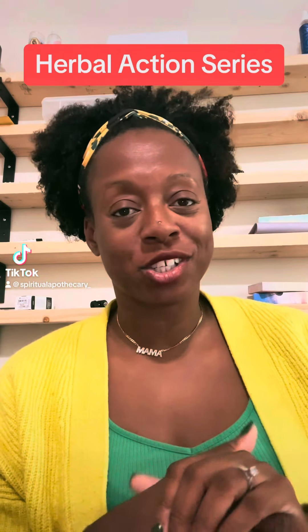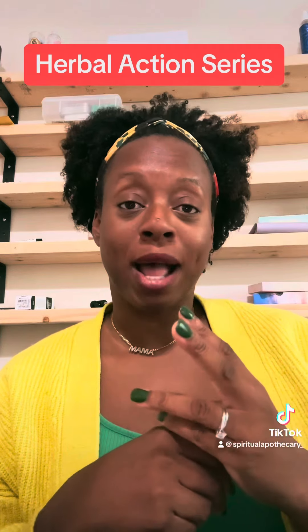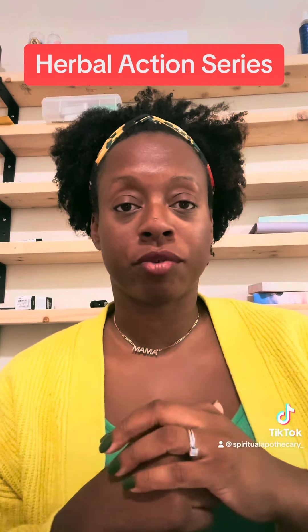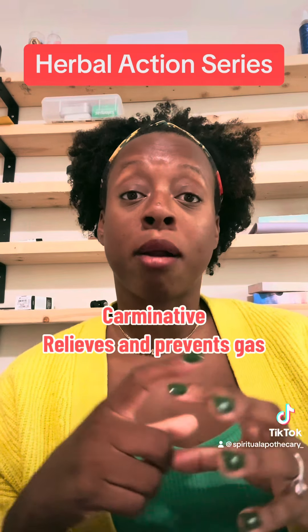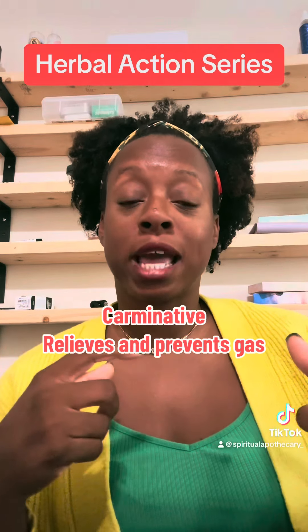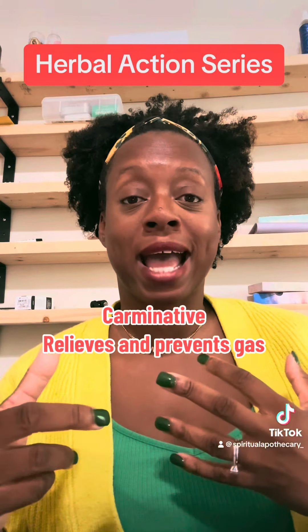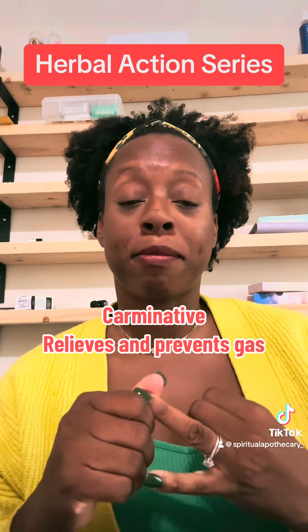Welcome to the herbal action series. Today I'm going to go over three herbal actions — there are many, but I'm just going to give you three today and tell you exactly what they do. The first herbal action is something called a carminative. A carminative herb is usually aromatic and it really helps to reduce or prevent gas. Carminative herbs are things like fennel and peppermint.